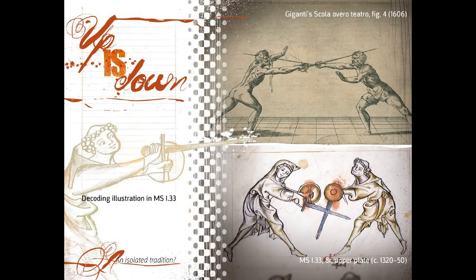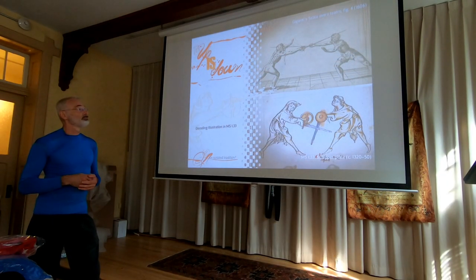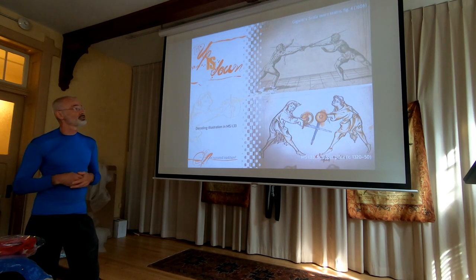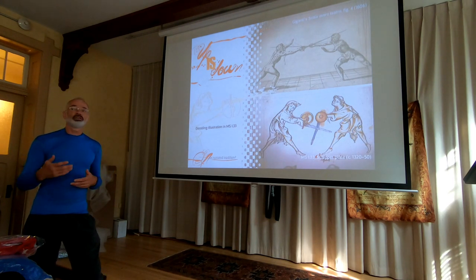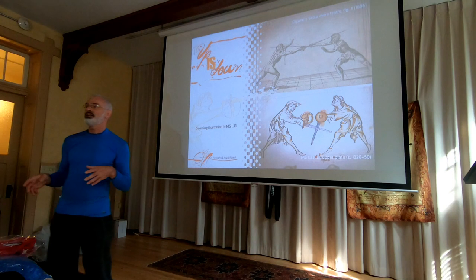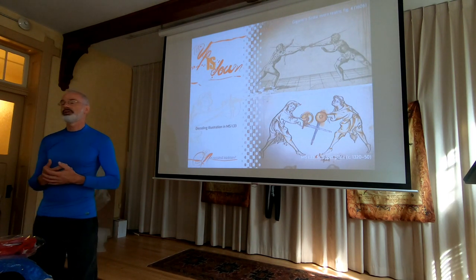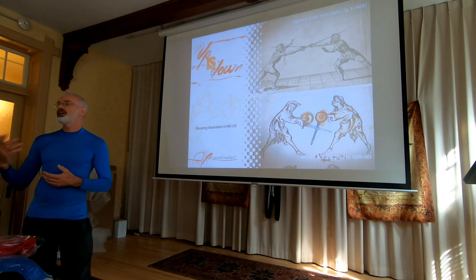Here you can see I.33, and there's a sword bind up there — that's a random plate from Giganti. We can easily understand this; we can perfectly see that the fencer on the right has won the bind, he's on top, he's controlling the fight as he makes the hit. Interestingly, in I.33 as well as in many other combat sources, it says that Longpoint is the heart of the art.